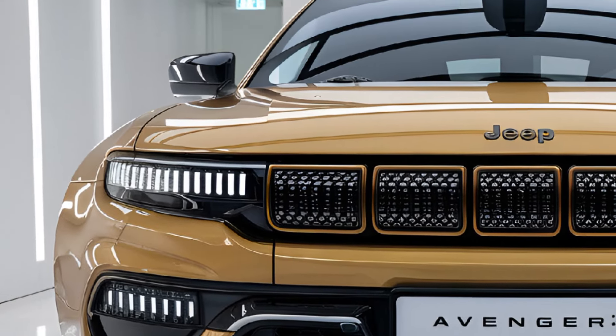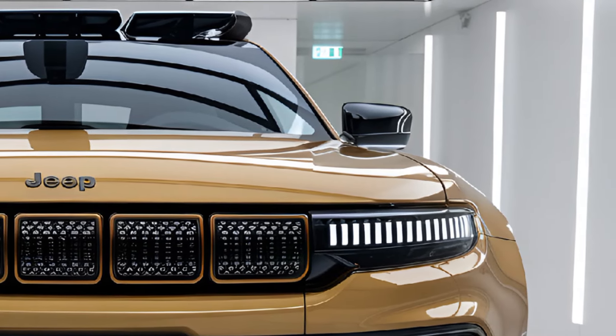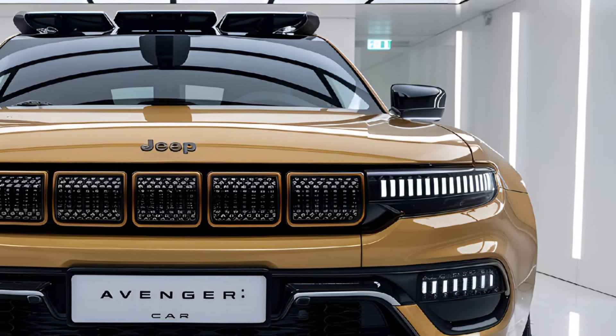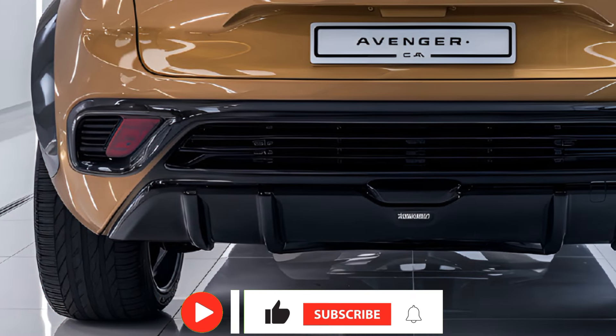With these features, the 2025 Jeep Avenger positions itself as a versatile electric SUV that appeals to environmentally conscious drivers who also seek the capability and ruggedness of a Jeep. Its blend of efficiency, technology, and off-road potential makes it a compelling option in the growing EV market.